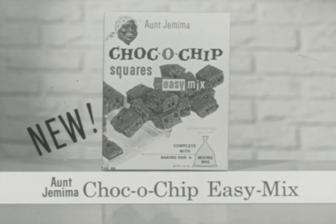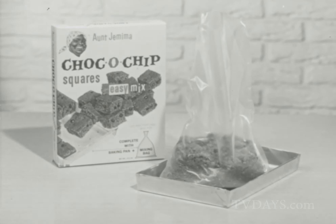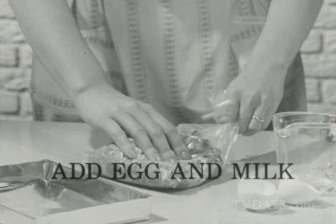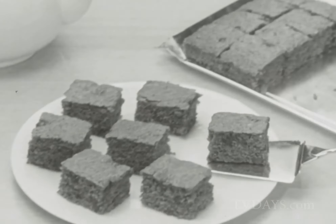Brand new Choco Chip Squares. Fast and fun with Aunt Jemima Easy Mix. Comes with baking pan and mixing bag. So no dish washing. Just blend egg, milk and mix right in the bag. Pour into the special pan and bake fudgy, chewy Choco Chip Squares.